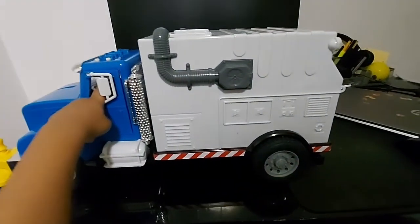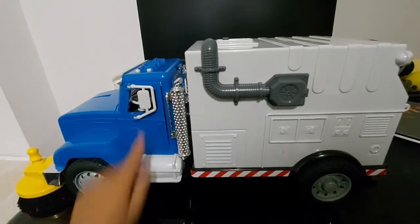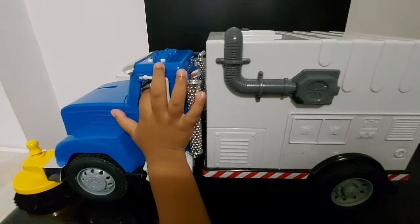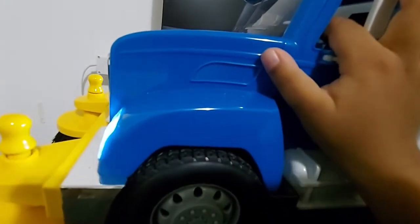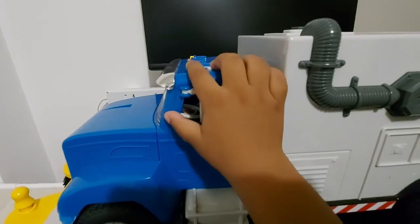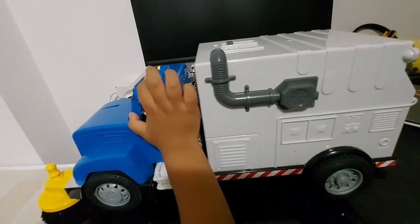The horn — when the horn sounds, the lights can turn on. And these are the lights: the back, right, and front lights.